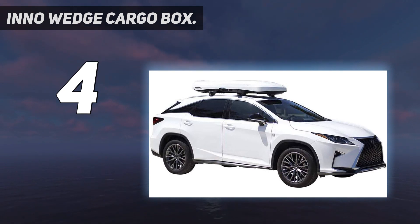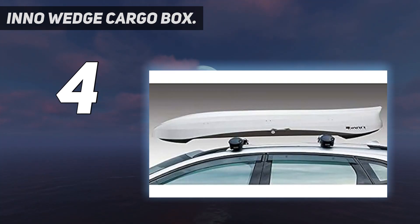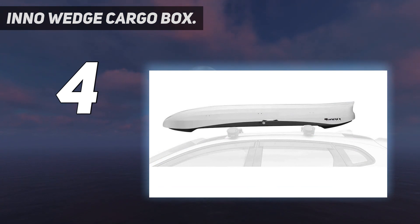The Wedge's compact design means less room for storage — 11 cubic feet, compared with the 18 cubic feet of our roomiest favorites. But if you're into winter sports, this long, sleek carrier is tailor-made for skis and snowboards. Its unique glossy white finish will blend in nicely with snowy landscapes too.